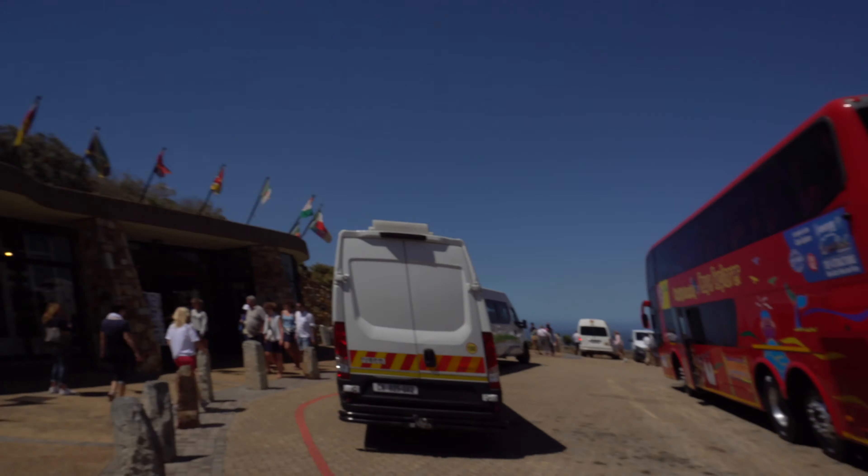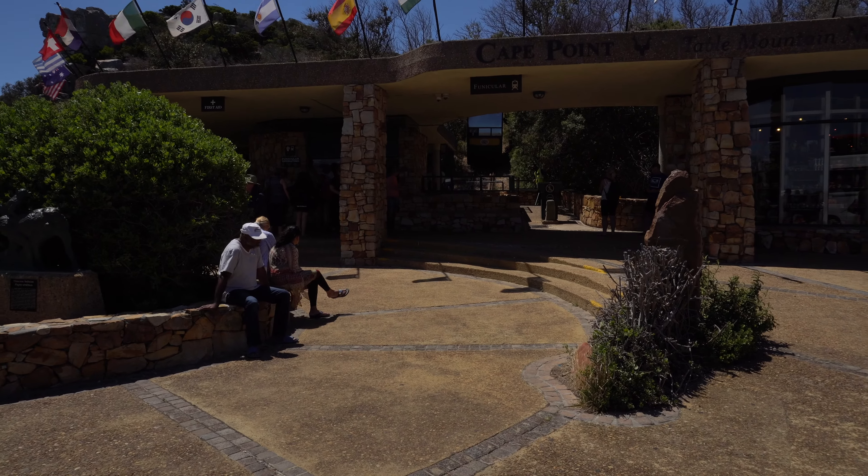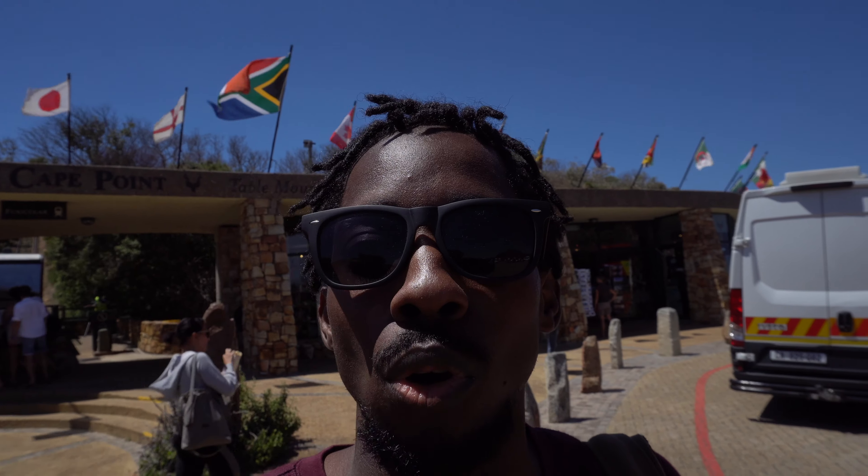We've arrived at the next point on the tour, which is the Cape of Good Hope, Cape Point, Table Mountain National Park. This is the entrance to it — it's quite a very scenic place to go. There is a tram which can take you up to the top. It has baboons, which you should not attempt to feed for your own safety.